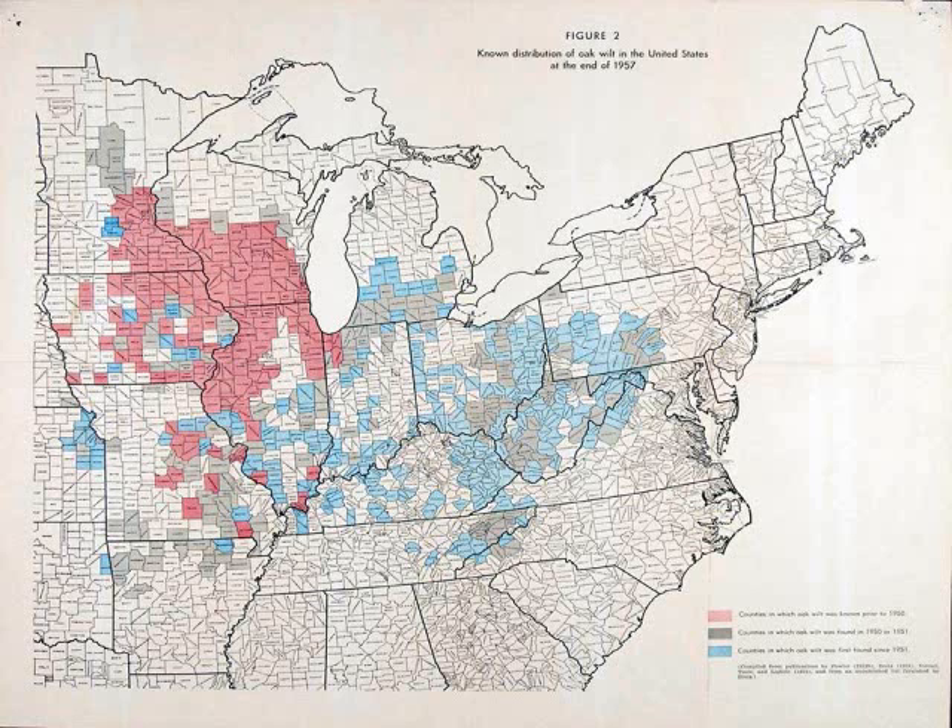My predecessor at WVU — I asked him when I first took the job, when he retired — I said, Phil, when did you first find oak wilt in West Virginia? He said it was after he returned from a workshop at the University of Wisconsin and saw the disease for the first time. He drove into Mon County, and there it was. It was a matter of so few trees dying of oak wilt that most people just kind of ignored it, especially through the Appalachians.